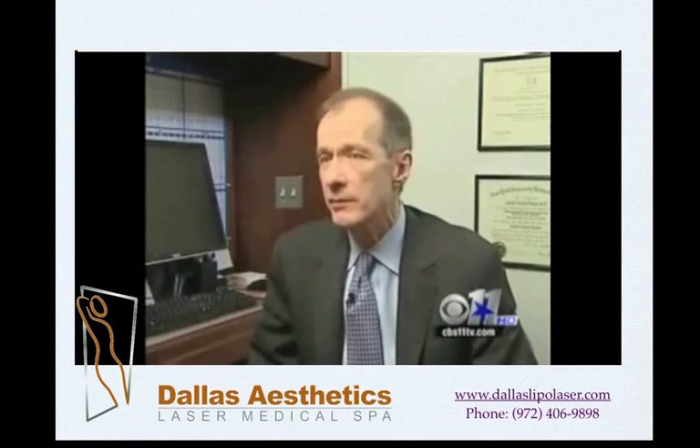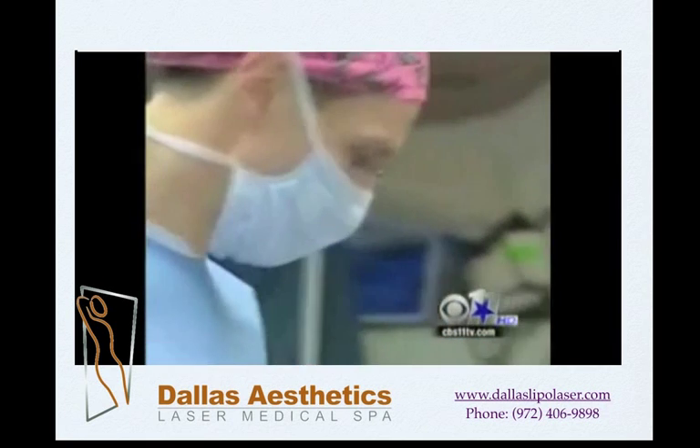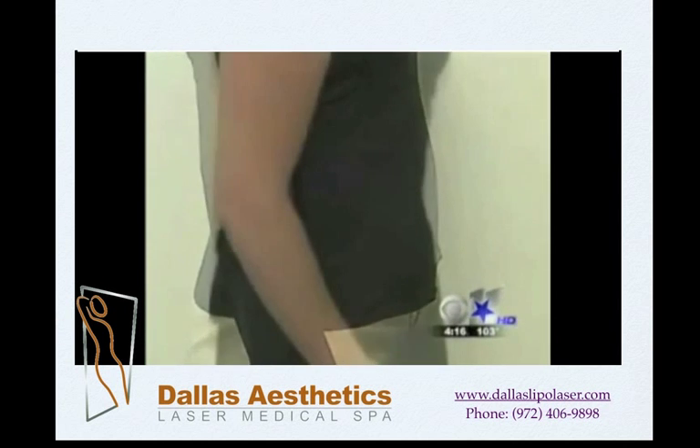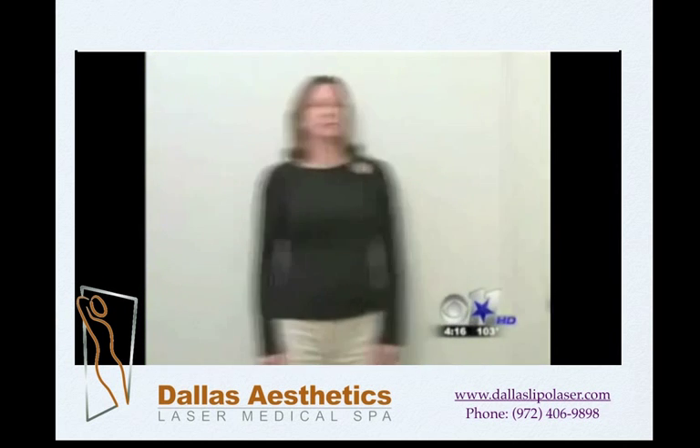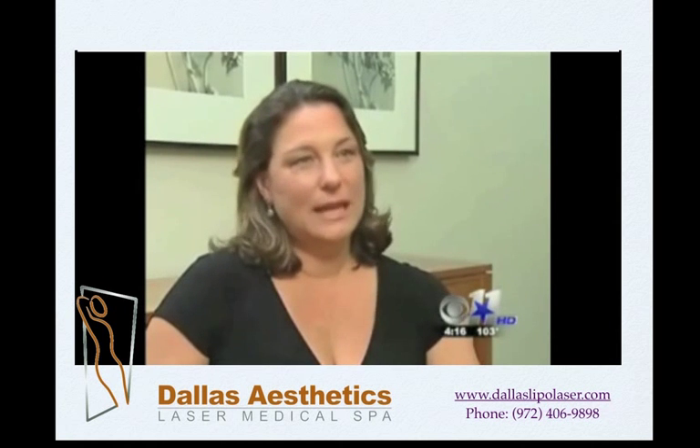Dr. Pittman says he uses it because it's very efficient — it shortens the procedure and the results appear more quickly. Mcerlane says she started seeing the results right away, and here she is four weeks after the surgery. She says she could not have asked for anything better: "I feel fabulous and I would do it again in a heartbeat."